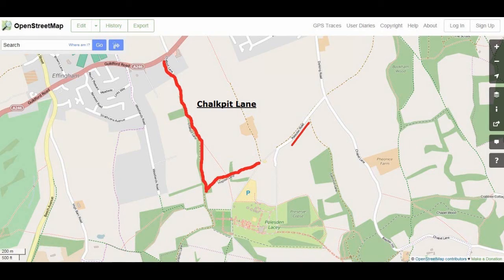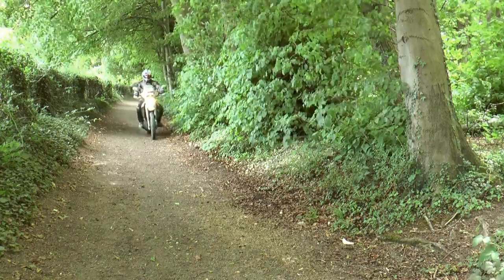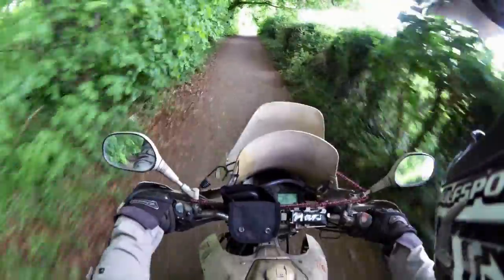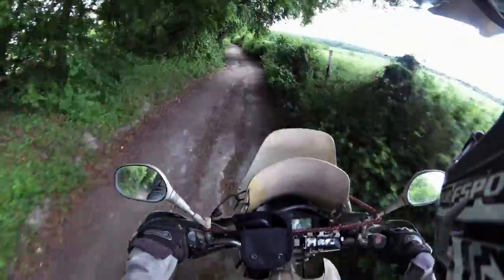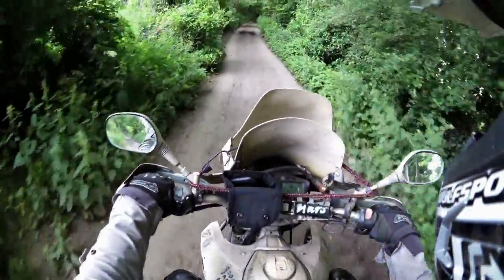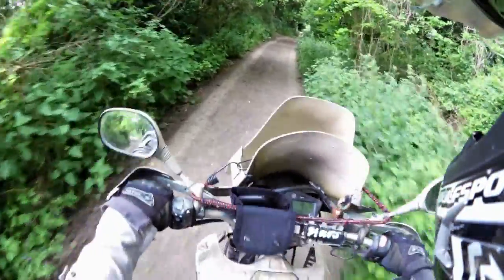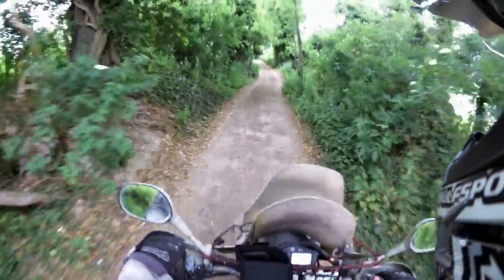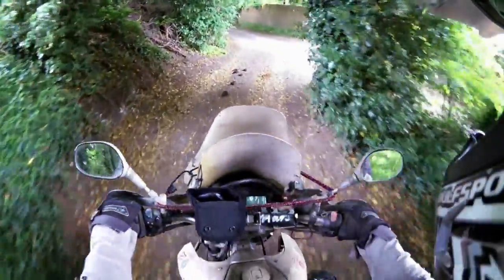The Chalk Pit Lane leads up to Effingham and, like the other byways in the area, is flat and easy to ride on. There are a few stones as the surface consists mostly of soil. The track is used heavily by horse riders on weekends as there are horse stables nearby. Watch out not only for horse manure but also for bumps in the track and any traffic coming from the right next to the stables.